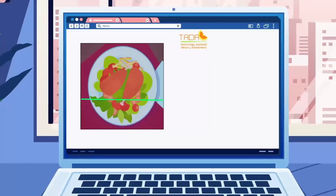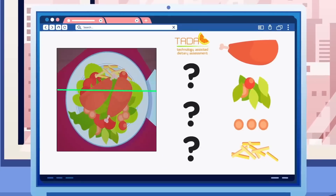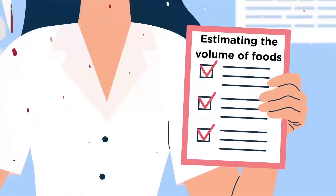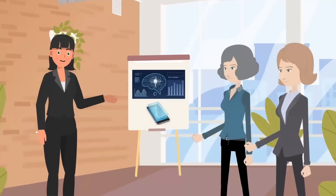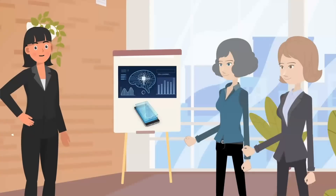Once TADA has identified the foods in the image, the next challenge is calculating the food's nutritional content. Automatically estimating the volume of foods from images is still a challenge, and is currently done by trained analysts. However, by including a fiducial marker in the photo as a point of reference for image processing, Maggie hopes that by using machine learning techniques, she can train TADA to perform this calculation automatically in the future.